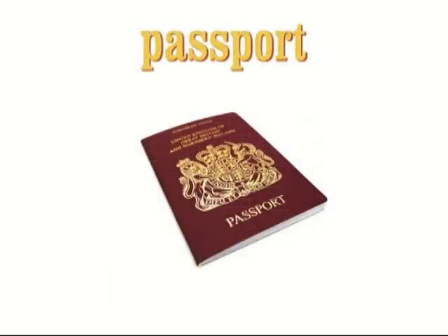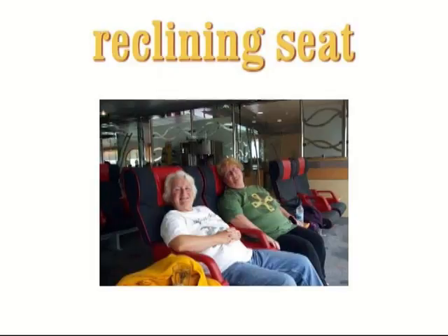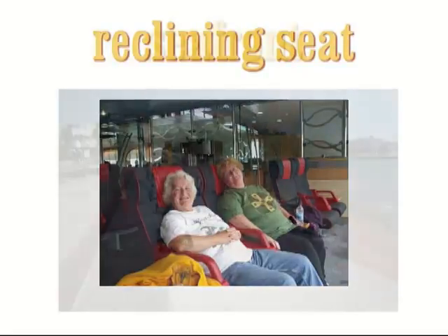Passport. A passport is an official document which you need to show when you enter or leave a country. Example: The immigration officer asked to see our passports. Reclining seat. A reclining seat is a seat with a back that can be adjusted to slope at different angles. Example: All the cabins were fully booked, so we had to make do with reclining seats.